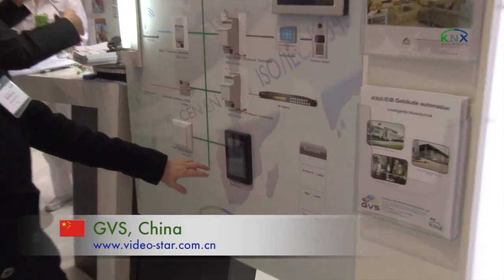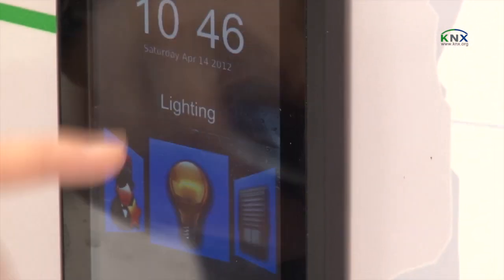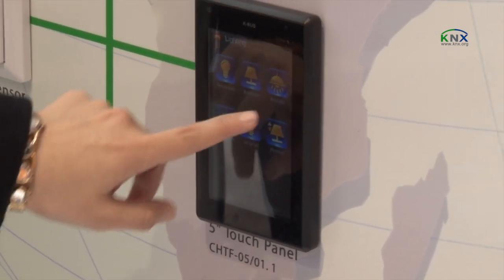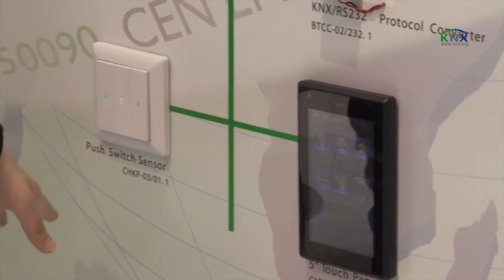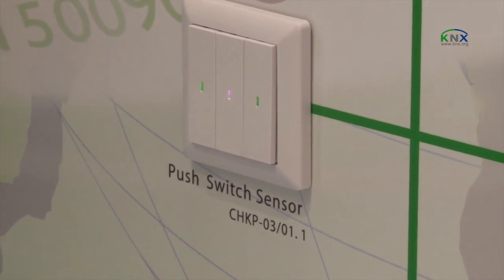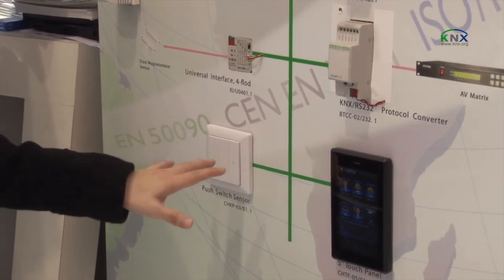We have a 5-inch touch panel and this is our new product. The installation is not very high, and for this product it is very easy to return to the homepage just this way. You can also slide a little bit and then you can see the scene that you want. You can turn on and turn off the lights very easily from the touch panel. We also have a push button in this exhibition — for the LED we have seven colors that you can select, and each color represents a different status of the lamp.